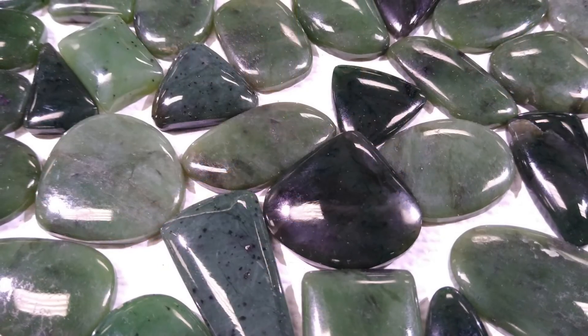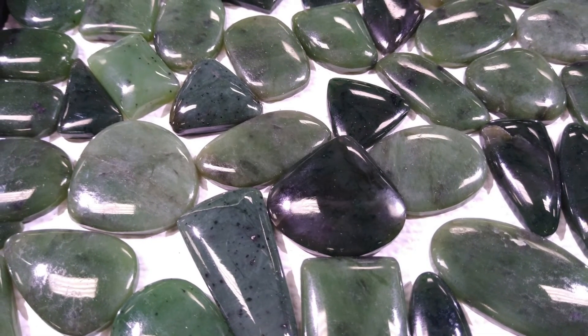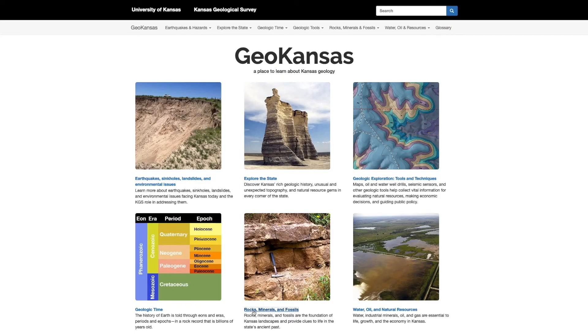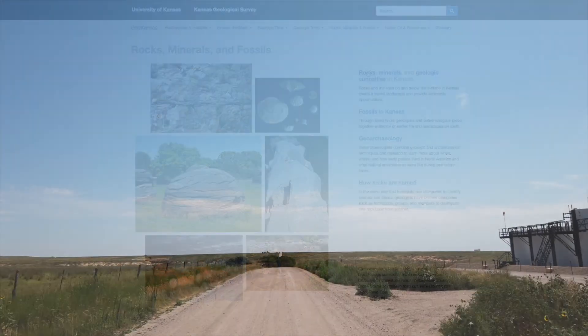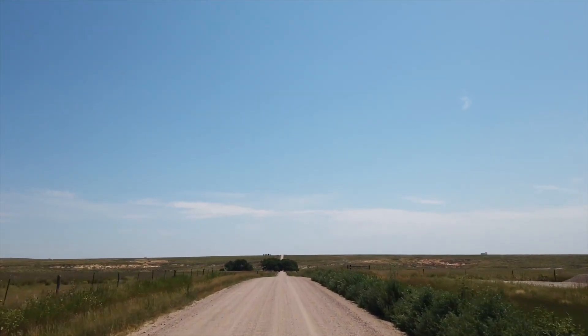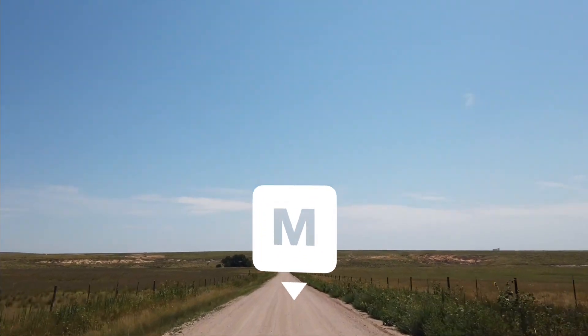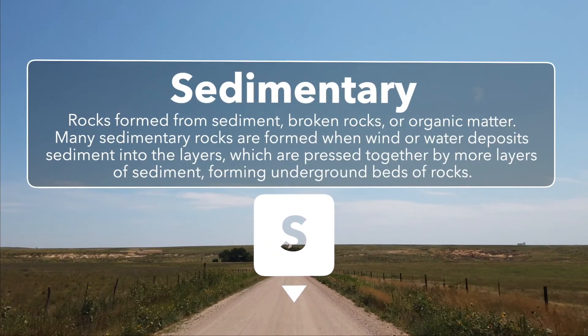Books about geology are most helpful too. In addition to books, the Kansas Geological Survey is a great resource, providing some of the basic information about rocks that are found in Kansas. For example, of the three types of rock — sedimentary, igneous, and metamorphic — the vast majority at or near the surface in Kansas are sedimentary.